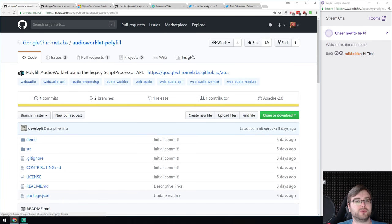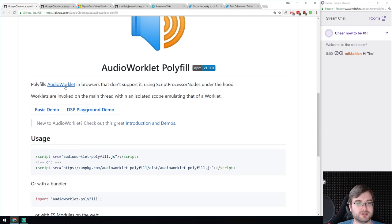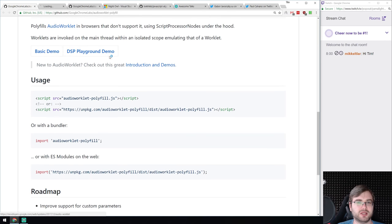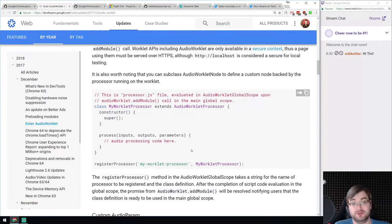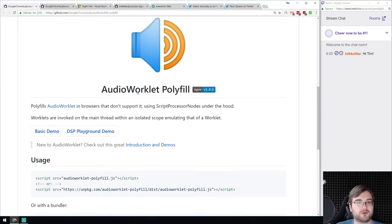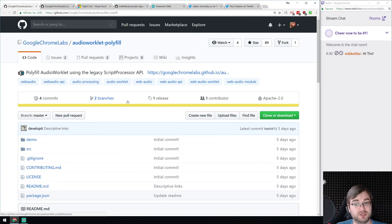We got an Audio Worklet polyfill — an area I'm completely new to. There's a whole bunch of Web Audio API-related APIs I didn't know about, and Audio Worklet is one of them. It allows you to do background sound processing in an offloaded thread so you don't clog the main thread, which makes sense because audio processing can be quite heavy. This is a pretty new API and some browsers don't support it, so the crazy people at Google built a polyfill. If you're working with audio in JavaScript and want Audio Worklet in older browsers, this is where you go.